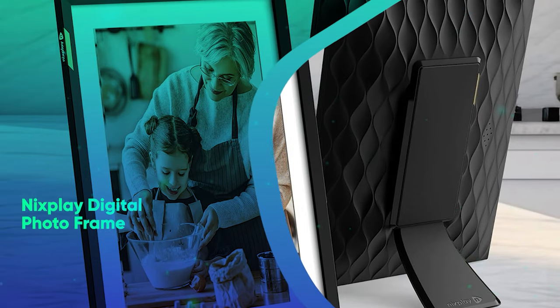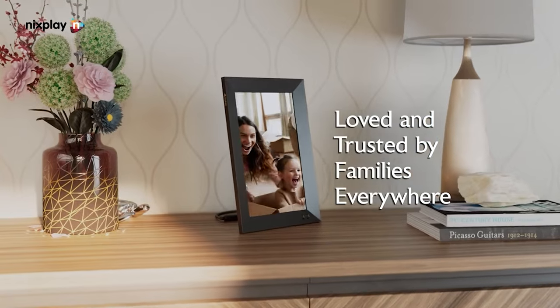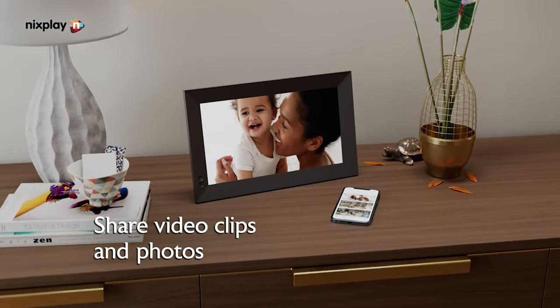NYX Play Digital Photo Frame. NYX Play's sleek digital frame lets multiple users securely upload photos directly from their phones or email, making it easier to feel connected with loved ones when you feel apart.